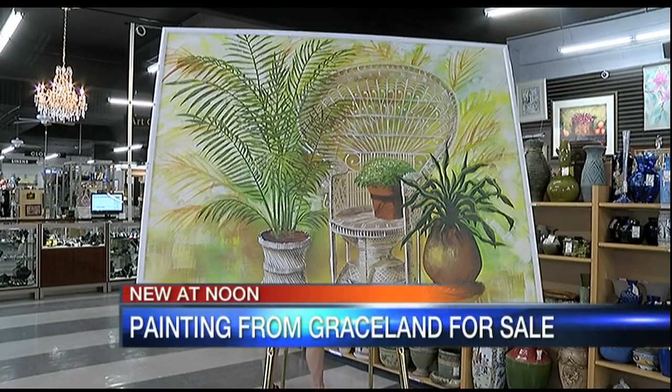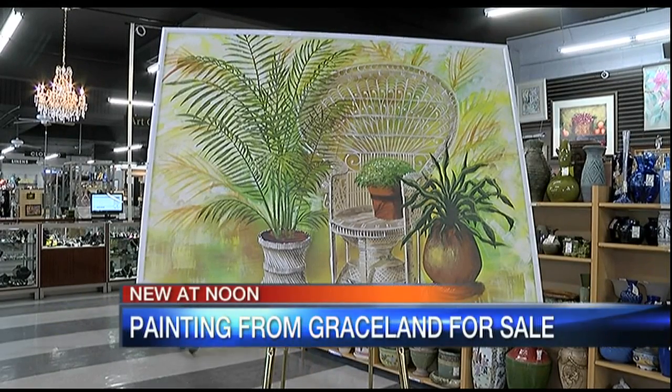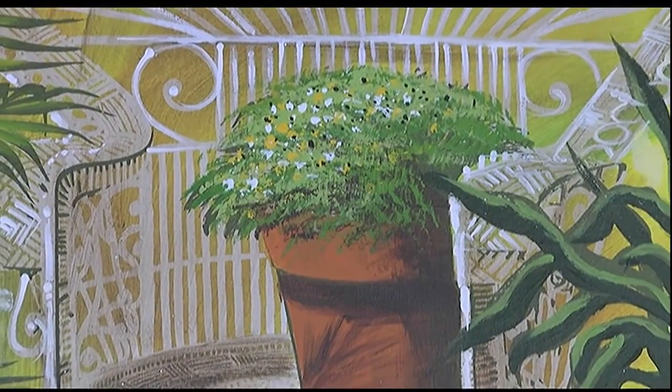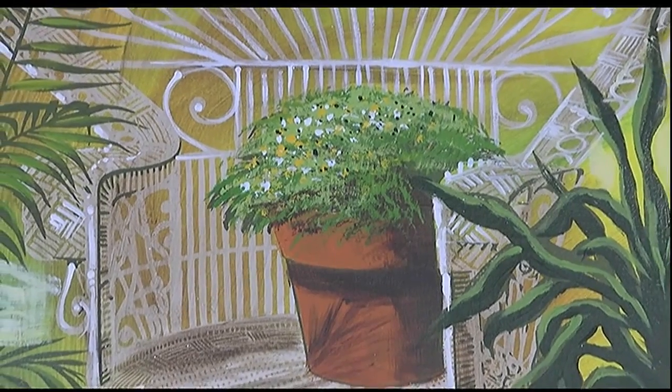New at noon: a piece of Elvis history arrives in Sarasota. It's an original oil painting that once hung in the jungle room of Presley's Graceland Mansion. According to research, he loved that particular room because it reminded him of his favorite place, Hawaii.